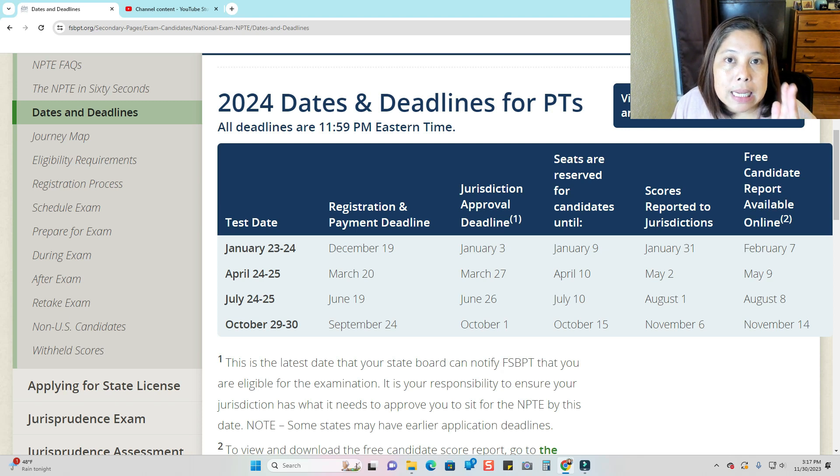If FSBPT does not receive the eligibility letter on these specific dates — roughly three weeks before the scheduled NPTE — even though you paid FSBPT, you won't be able to take the examination. If they do not receive the eligibility letter, they won't give you the authorization to test even after you paid them. So it is extremely, extremely, extremely important for you to really follow up with your state.